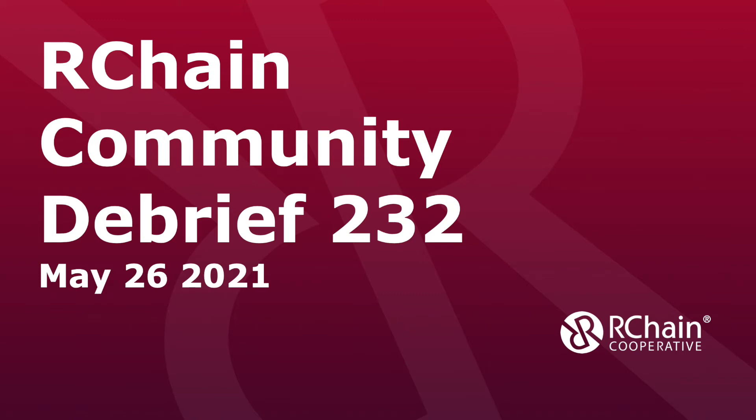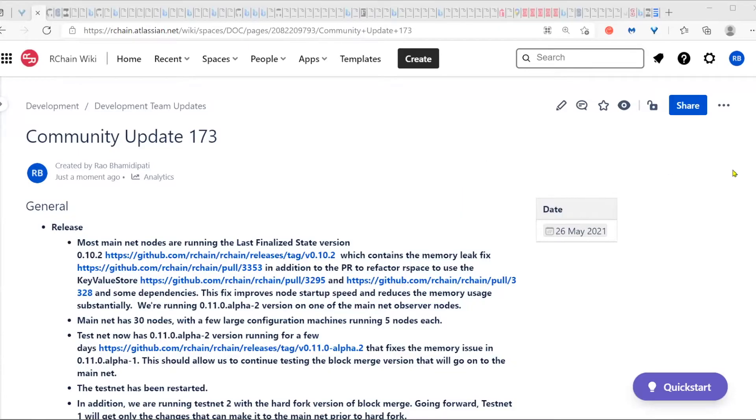Well, hello everyone. Looks like we have enough to go ahead and get started and we have several things to talk about. So Rao, are you ready to give the tech update? Yes, I am. Let me just share the link here. Welcome to Community Update 173.